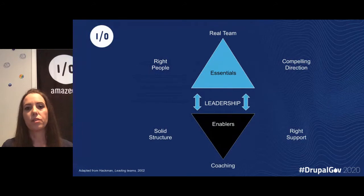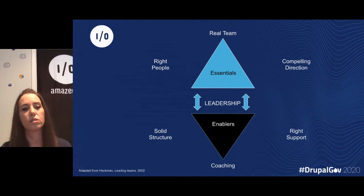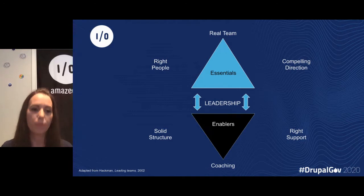Every team needs a very solid foundation, which is the essentials — a real team. The people should be dedicated; it shouldn't just be randomly put together. There should be team tasks, and everyone should know what the collective outcome should be. Roles and responsibilities need to be clear, the team should be stable for a prolonged period of time, and it's also important to have the right people with both technical and soft skills to work collaboratively.